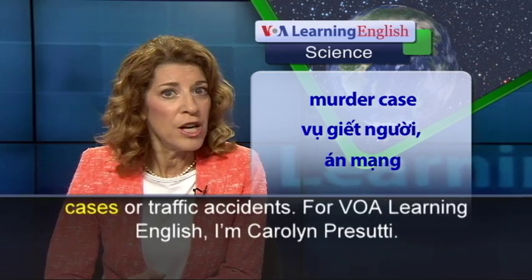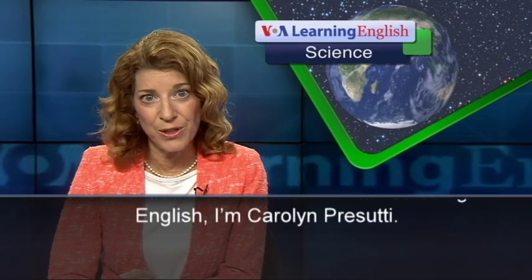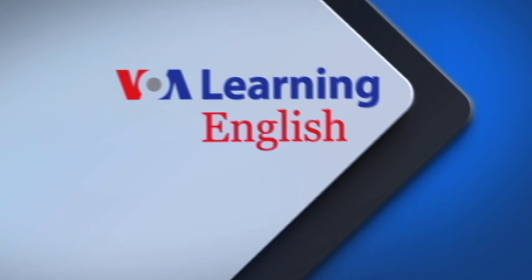For VOA Learning English, I'm Carolyn Persuti.